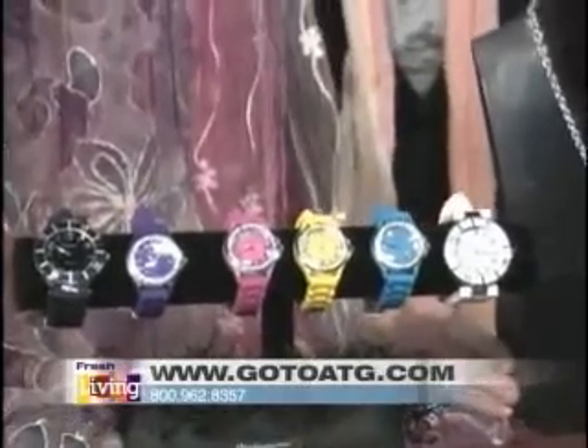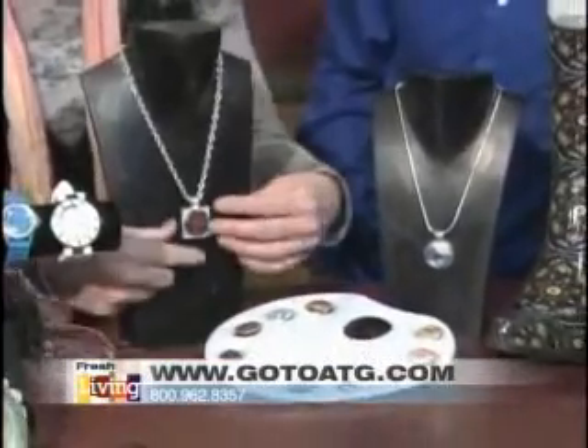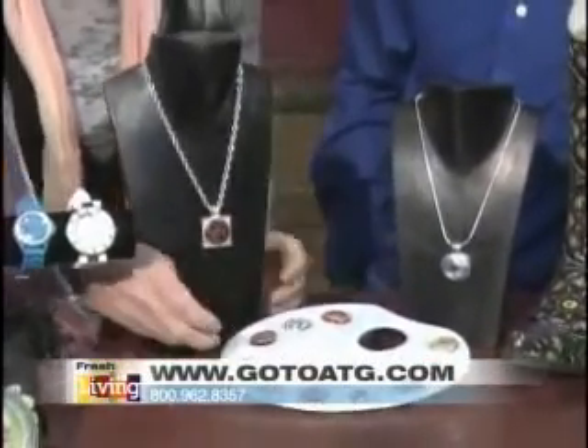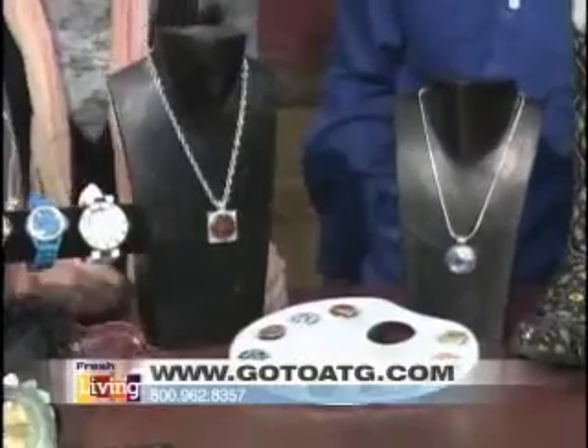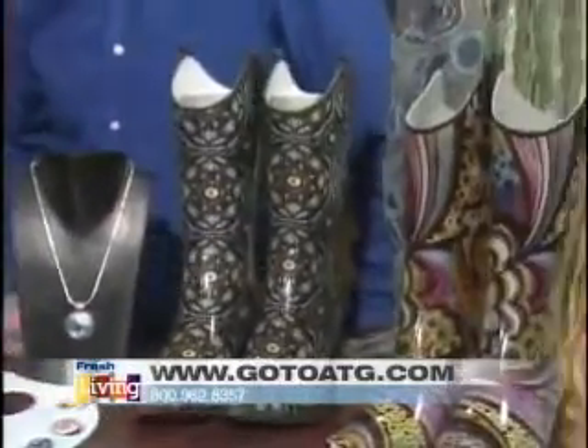Then we're going to go from the watches to these — they're great. You can actually just switch out, so you get kind of a two necklace in one. You can switch out your magnets and get some colors. We've also got some nice rubber boots. These are one of the top sellers for us — all the ladies love them.